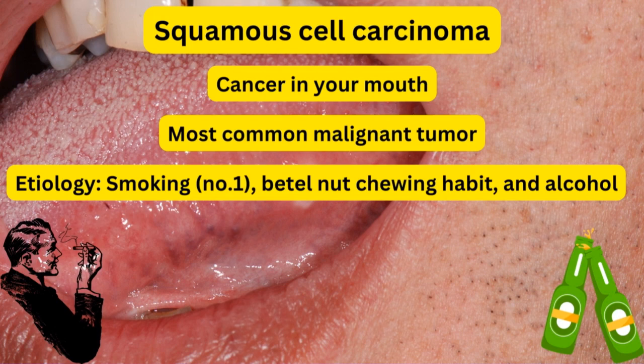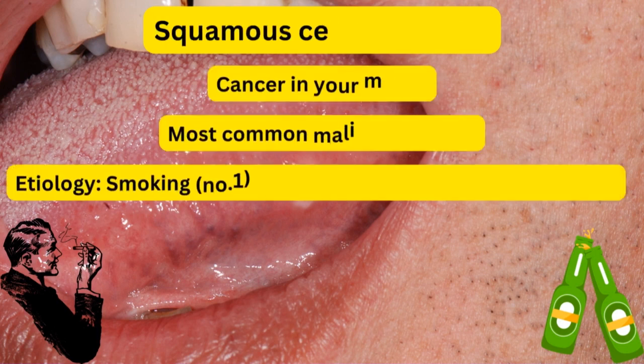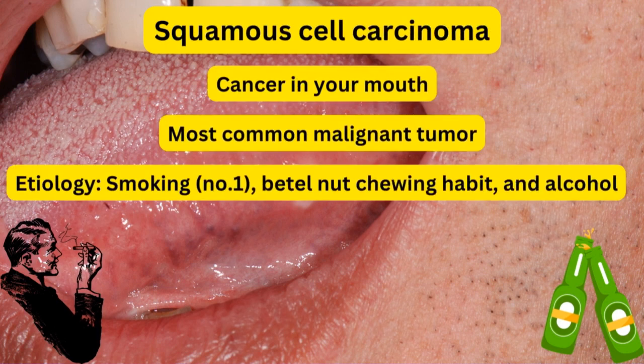The etiology behind it — number one cause is smoking. Not any smoking, but heavy smoker patients. Heavy smoker patients who smoke 20 packs per day are considered heavy smokers. Other causes include the betel nut chewing habit and alcohol, which can also lead to this condition.